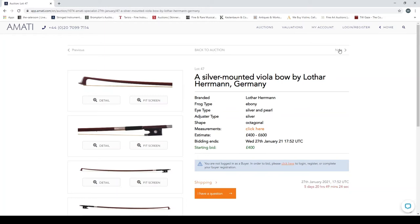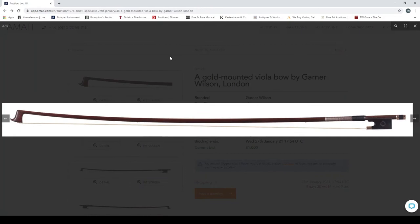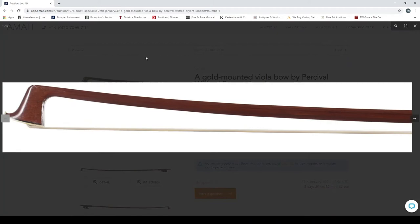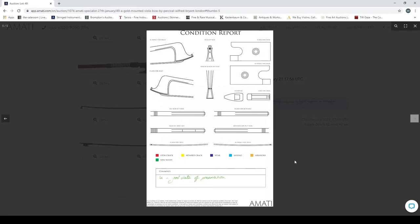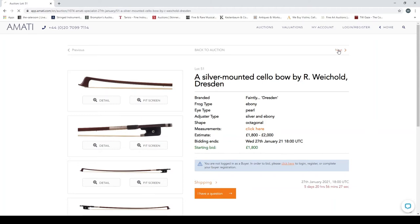A silver-mounted viola bow by Lothar Heman. A gold-mounted viola bow by Garner Wilson, London — most of these are in fairly good condition, as expected for the specialist auction. In a good state of preservation. A gold-mounted viola bow by Percival Wilford Bryant — personally I'm not sure about gold mounting on bows; it seems a bit garish, but I'm sure lots of people are keen. A nickel-mounted cello bow, workshop of Louis Morizot, Mirecourt. A silver-mounted cello bow by R. Weichold, Dresden. A three-quarter cello bow.